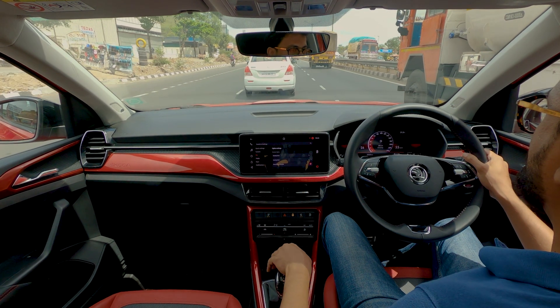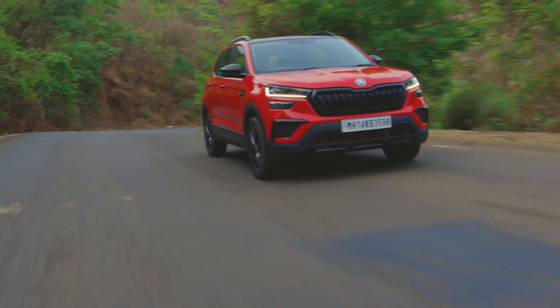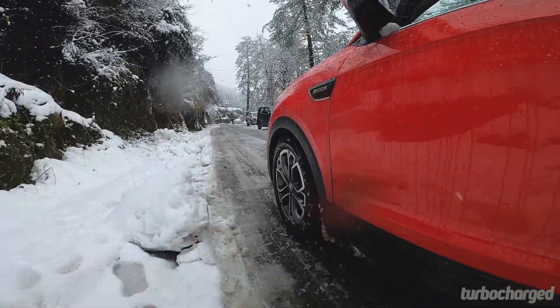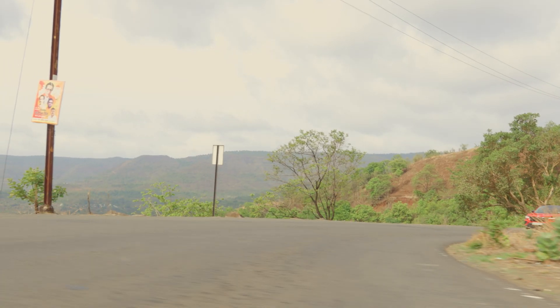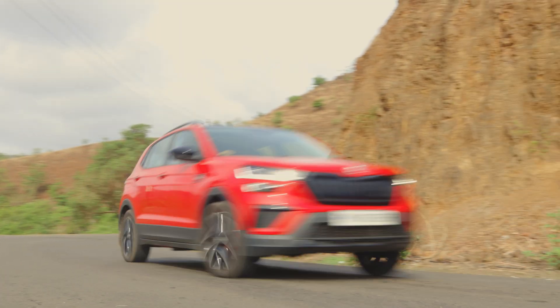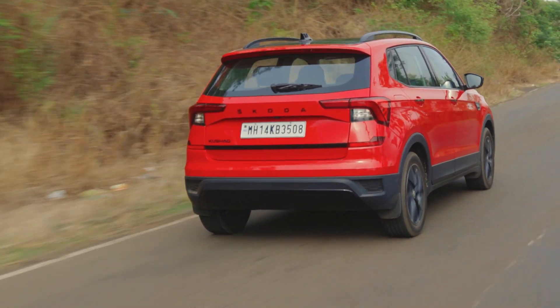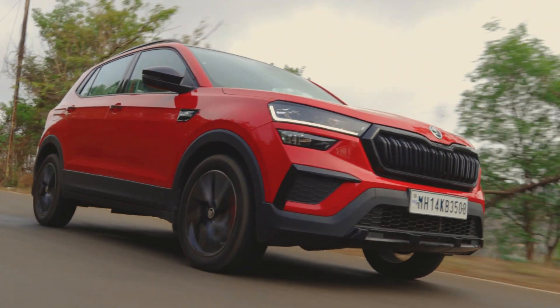Skoda cars and SUVs have always been good drivers' cars and the Kushak continues that trend. It is quite the mile muncher — we drove it across 4000 km in 4 days with minimal fatigue to show for it. It possesses car-like dynamics in corners and impresses with its grip levels. The MQB platform has always offered a fine balance between ride and handling, but the Monte Carlo has a firmer ride owing to the 17-inch alloy wheels.